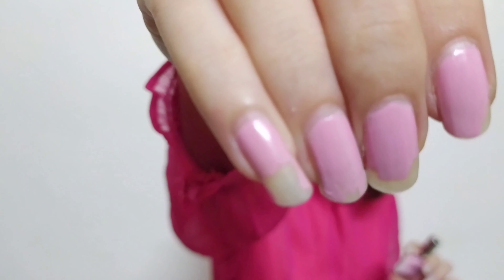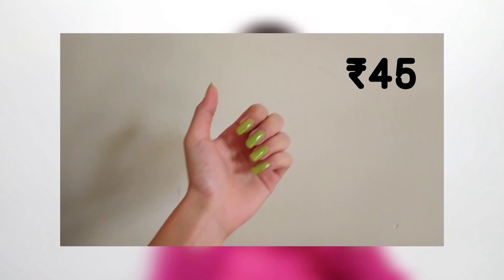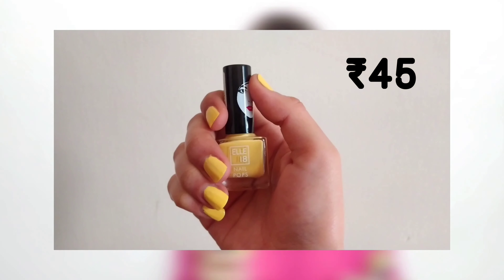I wasn't expecting much from Bella Waste. I also have a nail polish from My Glam — the shade name is Bad Romance and it is in a blue shade. I like this shade. Last but not the least, I have these two L18 nail polishes. L18 is the cheapest of them all at 50 rupees each, so don't expect much from them.